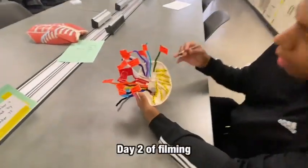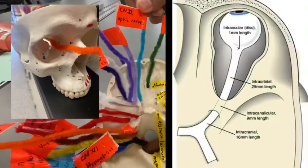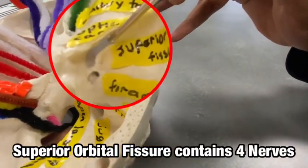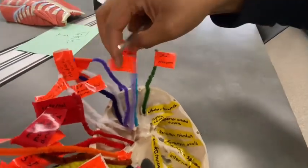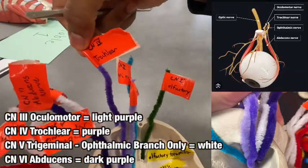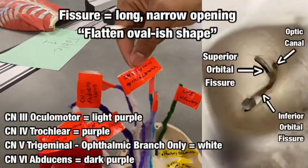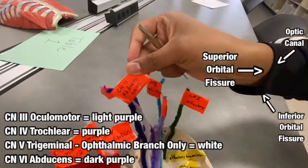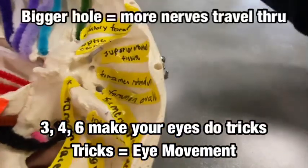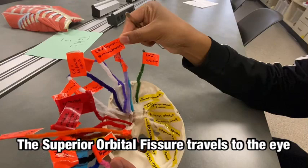Next we have the optic canal, which encases cranial nerve 2, the optic nerve. Then we have the superior orbital fissure, which contains many nerves: cranial nerve 3, oculomotor; cranial nerve 4, trochlear; cranial nerve 5, ophthalmic branch; and cranial nerve 6, abducens nerve. I remember this because the superior orbital fissure contains the nerves that make your eyes do tricks — 3, 4, and 6. We also have cranial nerve 5 ophthalmic branch passing through there.